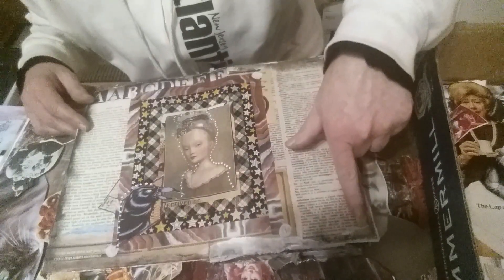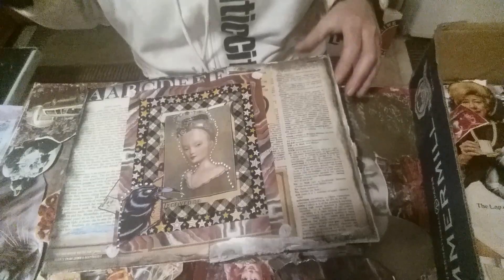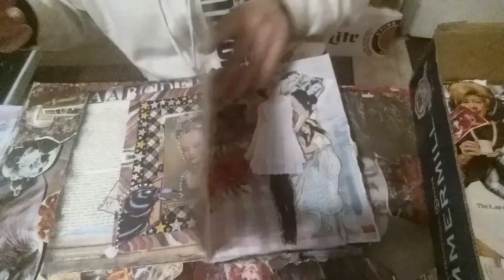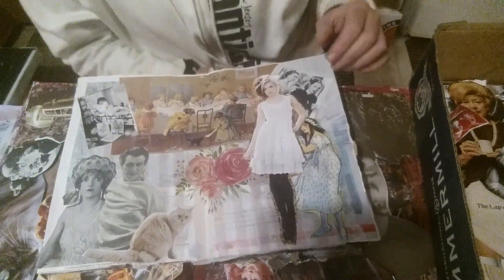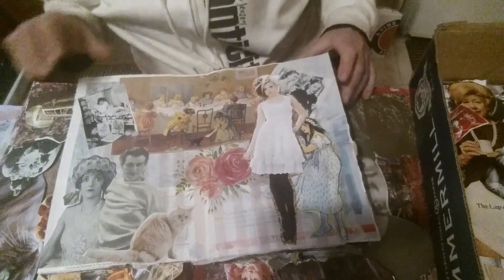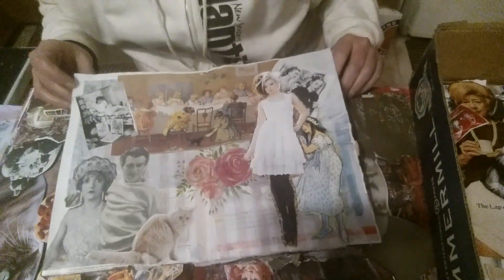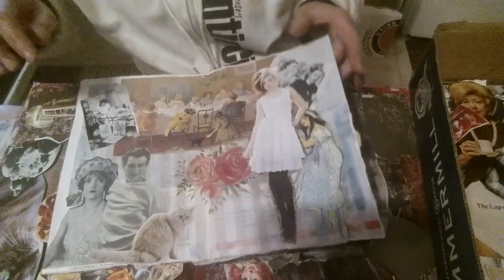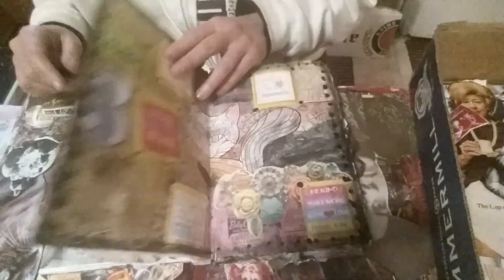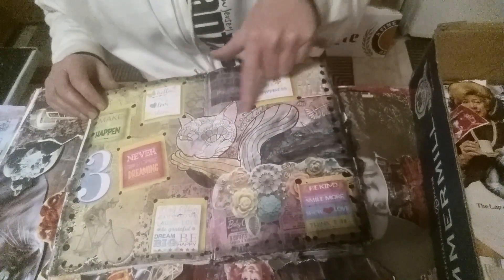I'm so sorry about this shadow — it's from my phone and I don't know how to get rid of it. I'm also trying to avoid a glare. Under here is a napkin and just collage.